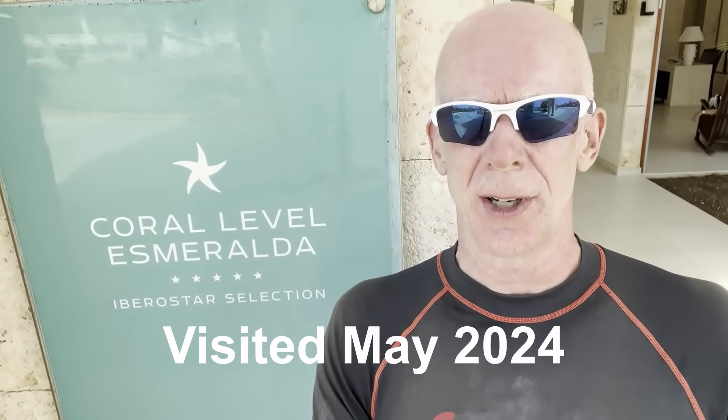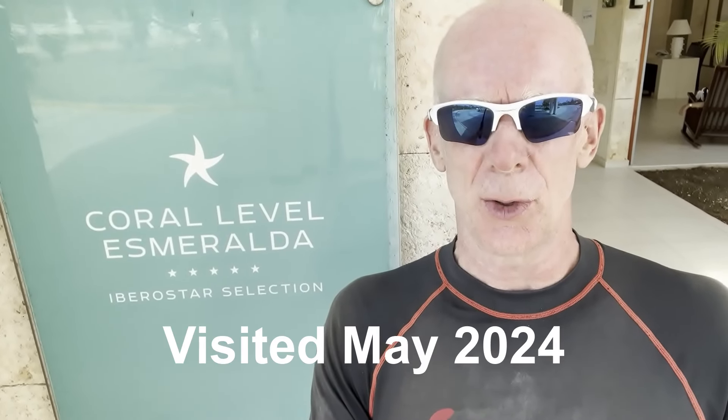We're staying at the Esmeralda Coral Level at Cayo Cruz this week. I'll give you a little walk around the resort and see what you guys think.